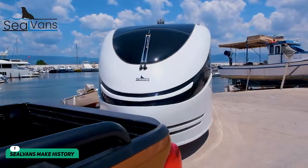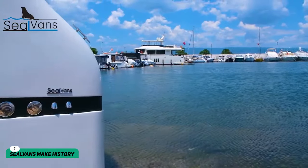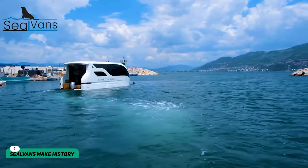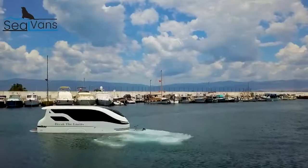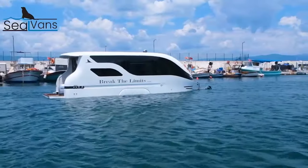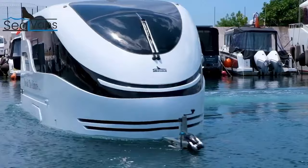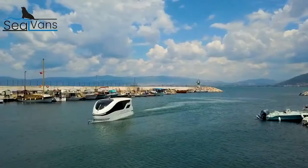Seal vans make history. Turkish startup Seal Vans recently did the impossible by launching two groundbreaking caravans that can travel on land and water. After spending 2022 working on prototypes, the company has finally found success with its idea — known as the Seal 4.20m and Seal 7.50m — these caravans promise an adventure like no other.